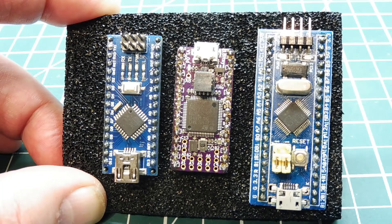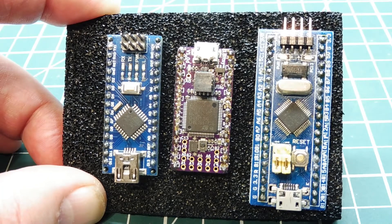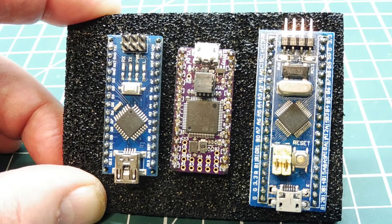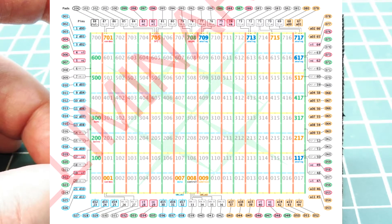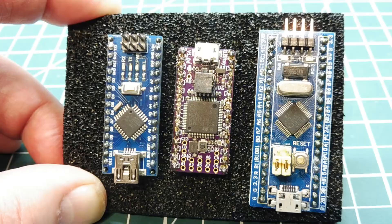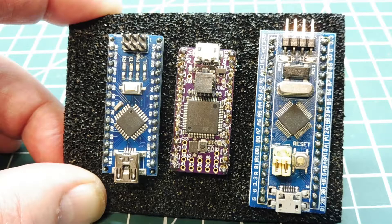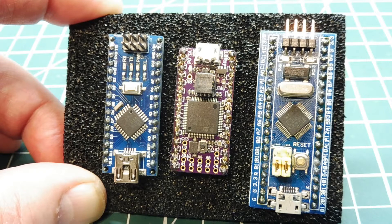There are a couple of vendors that make multi-core microcontrollers. One is XMOS, where you can get a microcontroller with 16 or 32 cores. Then there's Green Arrays, which has 144 microcontrollers on a chip — a matrix of microcontrollers. In this video we're going to look at the Parallax Propeller microcontroller, which has 8 cores, and run some tasks in parallel to demonstrate how parallel processing works on a microcontroller.